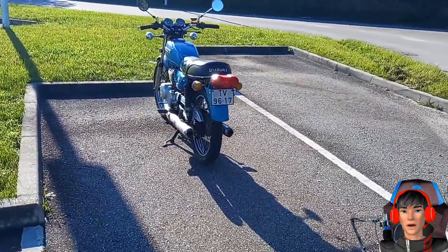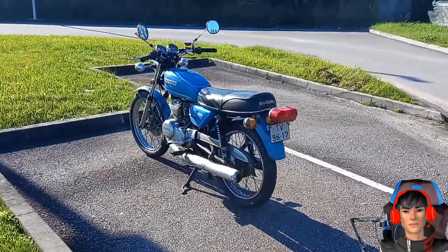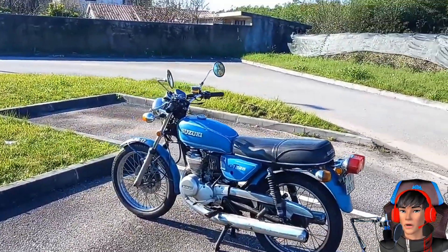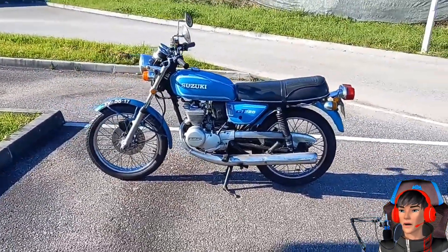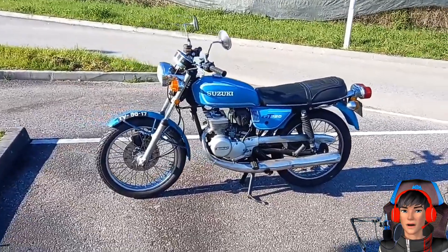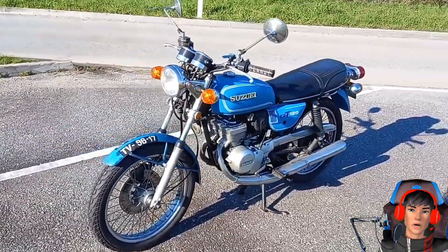Namun yang menarik, motor 2 tak berkubikasi 124 cc ini punya mesin 2 silinder. Ini mesinnya 2 silinder loh, jangan main-main. Yuk langsung kenalan sama Suzuki GT125 yang meluncur tahun 1974 silam.